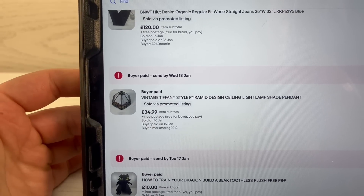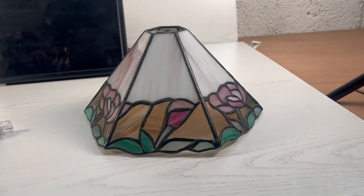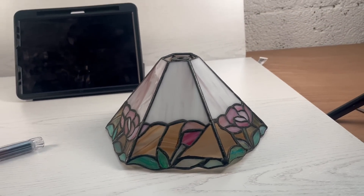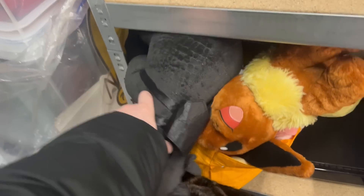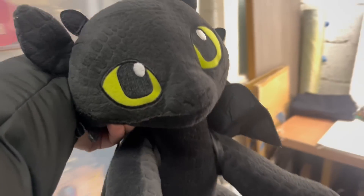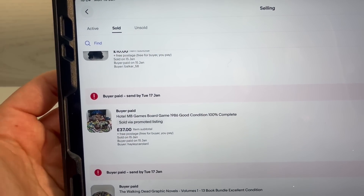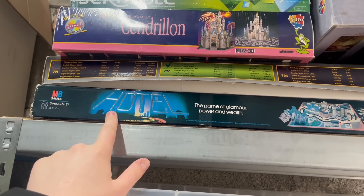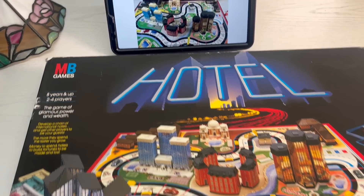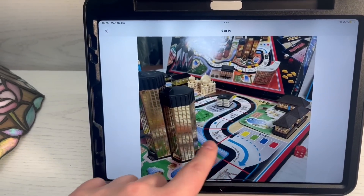Next sale is a vintage Tiffany-style pyramid design ceiling light - we got £34.99 for that, paid £3. I picked that up in the last video from a charity shop where you pay what you want. After that, we sold a How to Train Your Dragon Build-A-Bear for a tenner, and that set us back a pound. We also sold a Hotel board game for £37 - paid £4 from a charity shop. It sold super quick because we built it up and made it look really appealing in the photos.